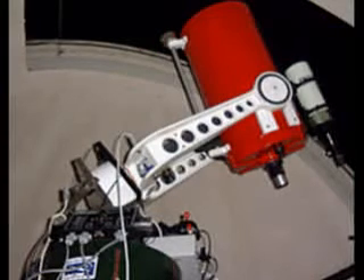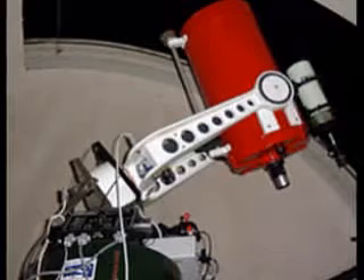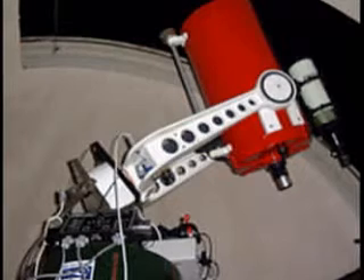The C14 was built in 1971 and was the third model ever made by the Celestron Pacific Telescope Company. Celestron Pacific is now just named Celestron.